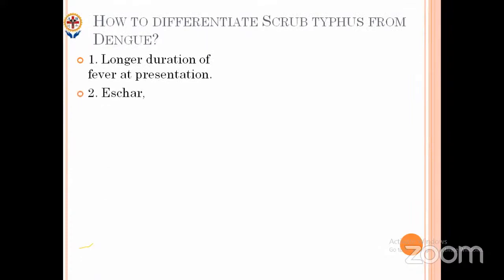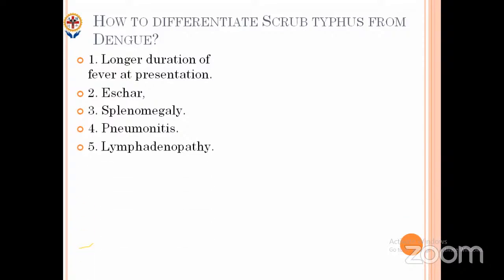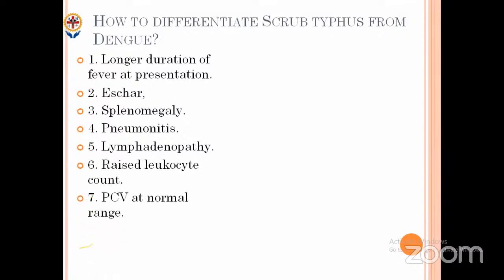Splenomegaly is the most important thing — dengue will have less than five percent spleen involvement, but scrub typhus can have more than 50 percent. Pneumonitis is also an important differentiator — you don't get pneumonia in dengue early on; only later can you get effusions or pulmonary edema. Lymphadenopathy is a common finding in scrub typhus. In investigations, scrub typhus shows raised leukocyte count instead of leukopenia, and PCV will be at normal range.